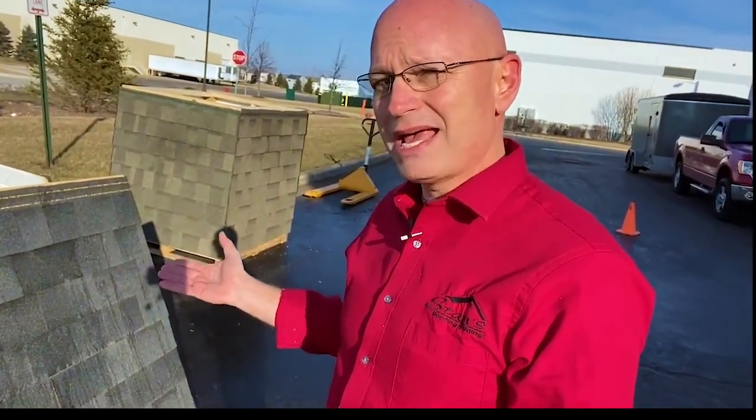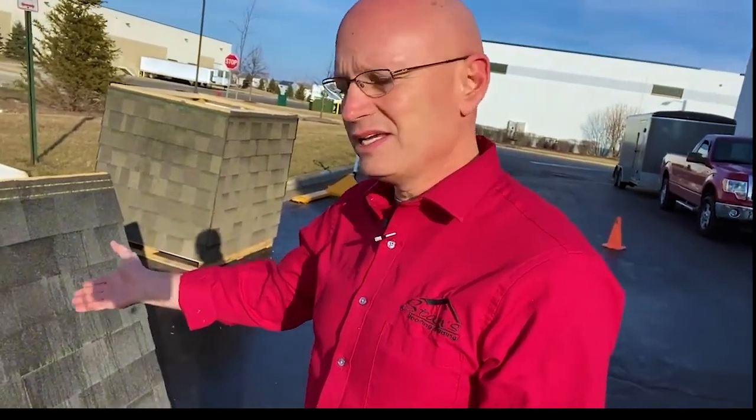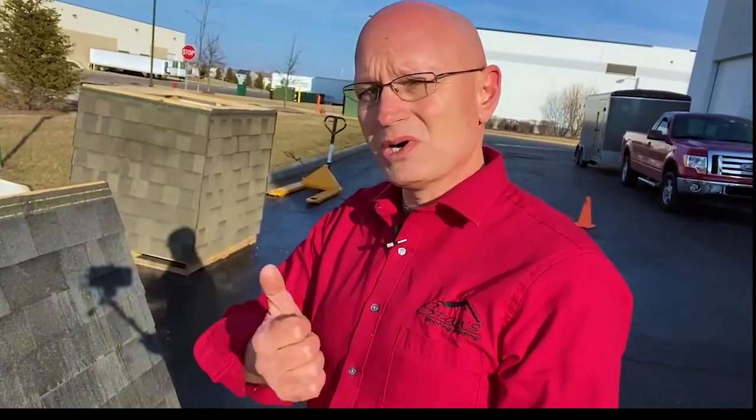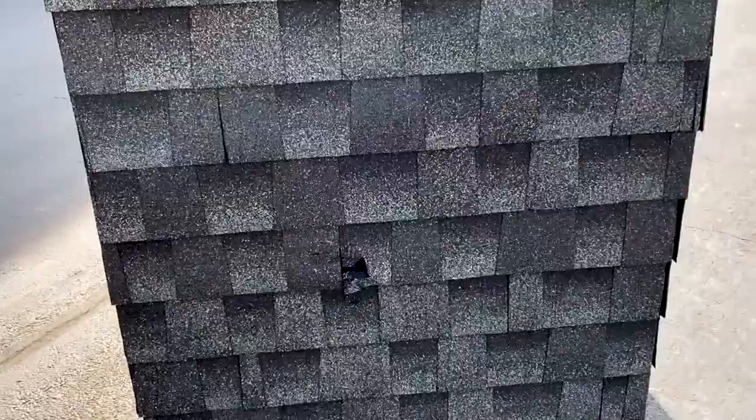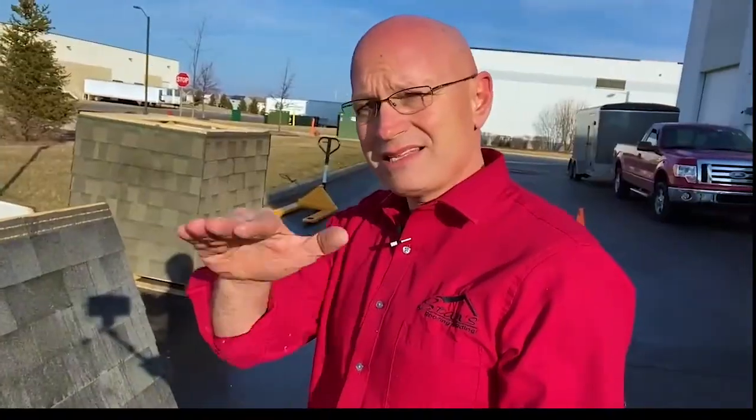These Malarkey shingles come in at the same price point as the other manufacturers — the Owens Corning Oak Ridge. So let's compare: the Malarkey Highlander is your standard entry-level shingle, and that's going to come in at the same price point as your Owens Corning Oak Ridge, your GAF Timberline, your IKO Cambridge, your Tamko's.